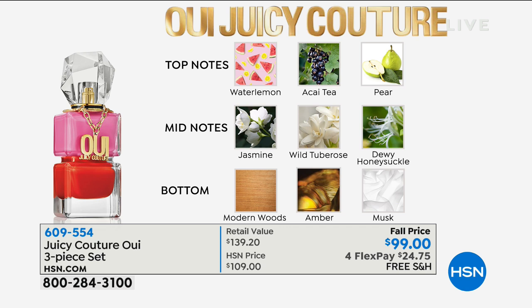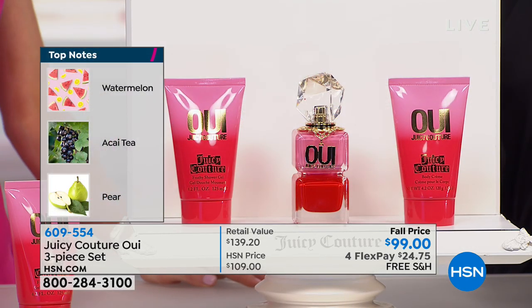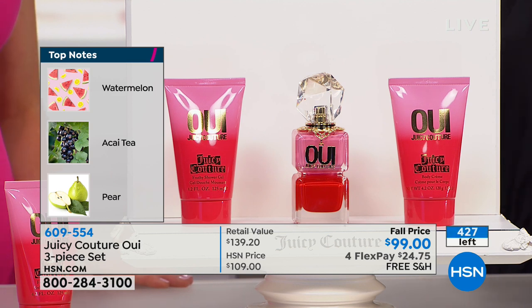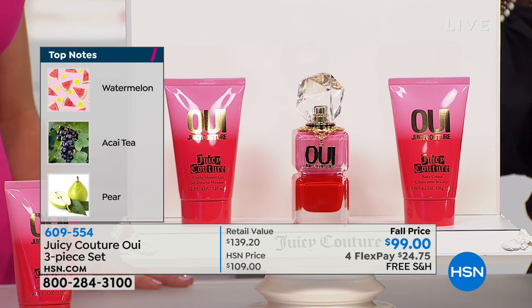You also have acai tea and fresh, crisp pear on top. The mid notes are beautiful — it envelopes you in light, petally jasmine, wild tuberose (a very light tuberose, not narcotic or heavy), and dewy honeysuckle. Vibrant, radiant florals in the middle. Then your bottom notes: a modern wood, an amber that's warm and soft, and musk that just warms on your skin. Every note is very honest and very clear — you smell everything in this fragrance. It's so happy and clean.